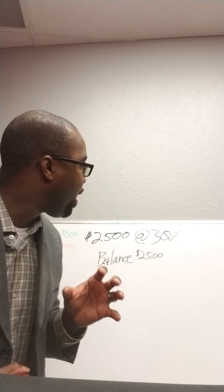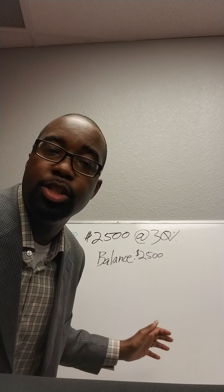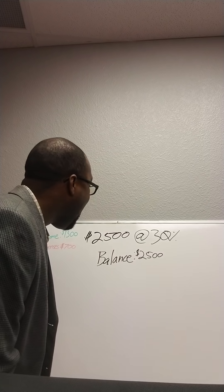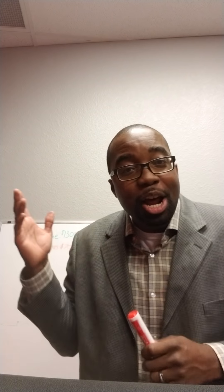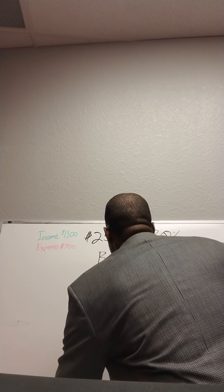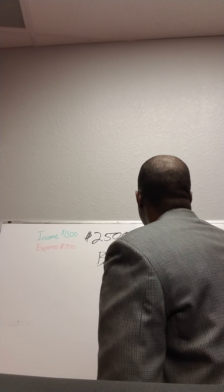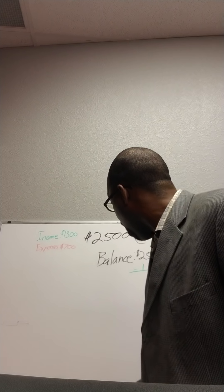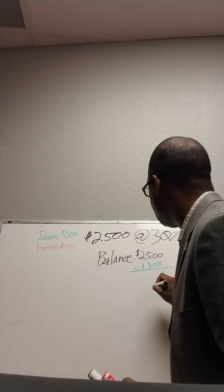How in the world are you going to pay a $2,500 balance off? I'll show you. Put all of your income inside of your credit card or your line of credit. What is that going to do with the balance? Minus $1,300. Why $1,300? Because that's your income and that's what you're putting towards your balance. Now, your expenses — what are they? They are $700. So I'm going to finish this equation: $2,500 minus $1,300 equals what?